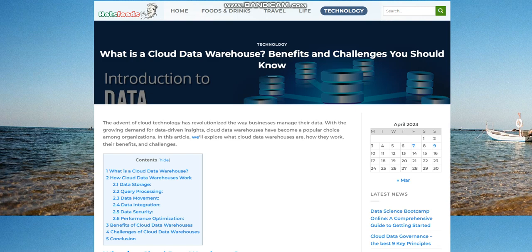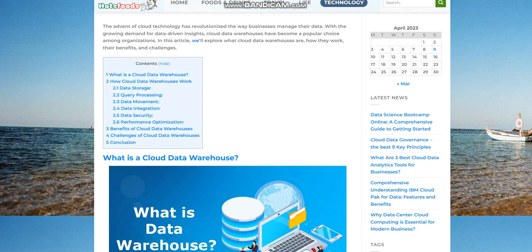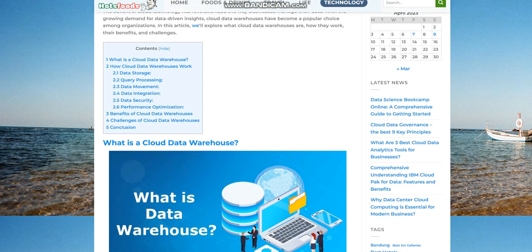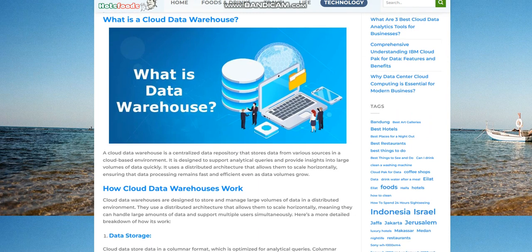In this article, we'll explore what cloud data warehouses are, how they work, their benefits, and challenges. A cloud data warehouse is a centralized data repository that stores data from various sources in a cloud-based environment. It is designed to support analytical queries and provide insights into large volumes of data quickly. It uses a distributed architecture that allows it to scale horizontally, ensuring that data processing remains fast and efficient even as data volumes grow.